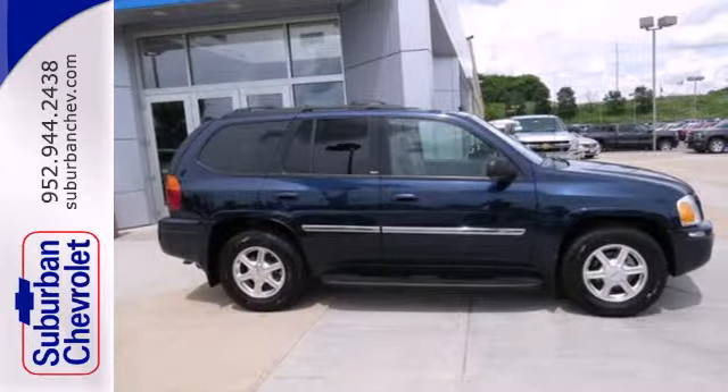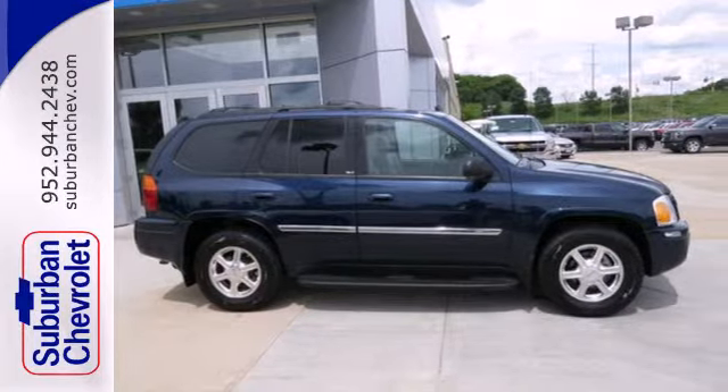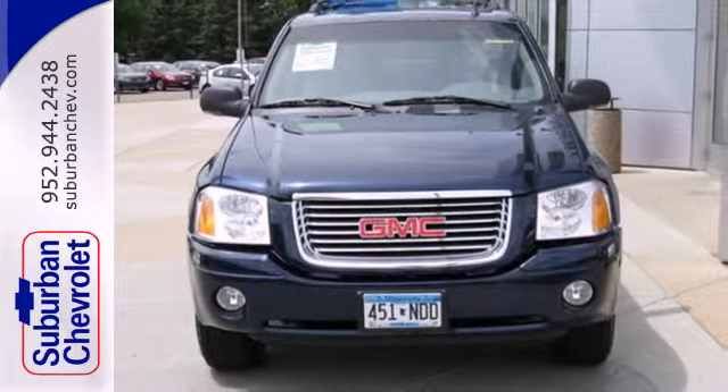It offers the best of all worlds with its silky smooth ride, spacious interior and unsurpassed safety. See it for yourself today.